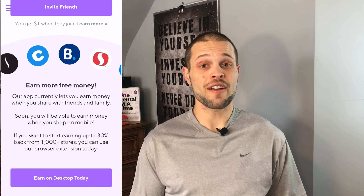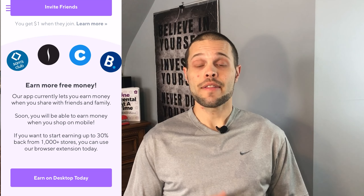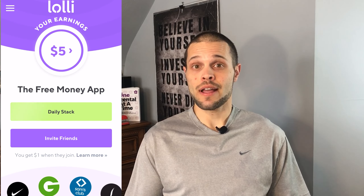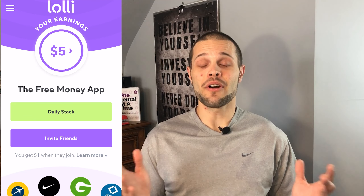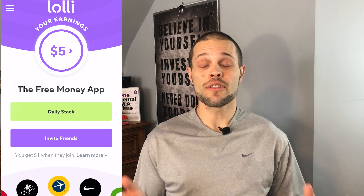Lolly is a browser plug-in that launched in August of 2018 after a $2.25 million dollar funding round. It gives customers cash back in Bitcoin at over 1,000 retailers, up to 30 percent. You can install the app on your Chrome or Firefox browser, allowing you to shop on e-commerce websites and turn that money you spend into precious sats. Some of the well-known retailers on Lolly are Lululemon, Walmart, Priceline, Expedia, Chewy, Best Buy, Adidas, and Cabela's, among many more.